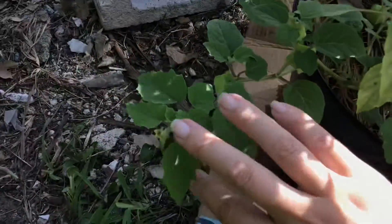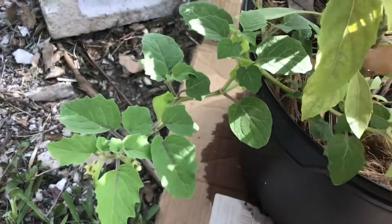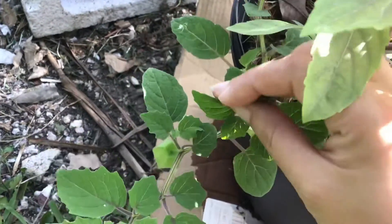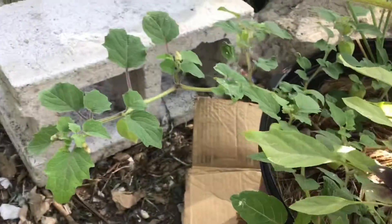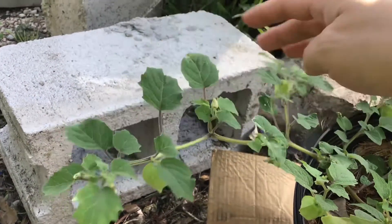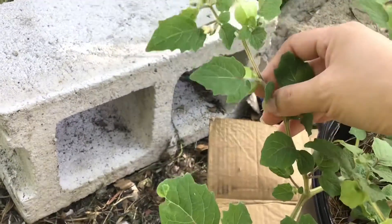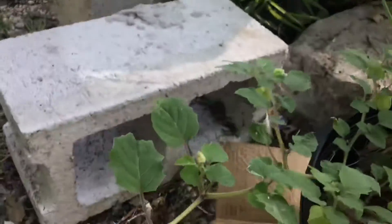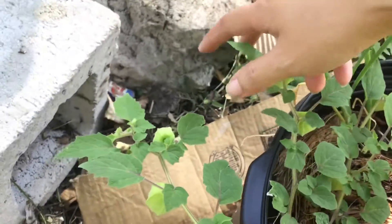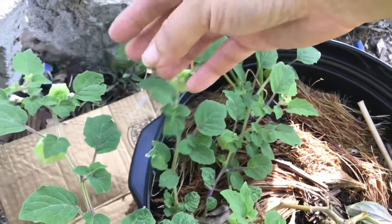I've come to realize that this variety just doesn't get very big. As you can see they are quite small, but the lanterns do get filled out — once the lanterns stop growing, the berries inside start to grow bigger and bigger until the husk completely dries and the fruit falls off. I'm showing you all the lanterns on here and I probably should have counted how many there are.